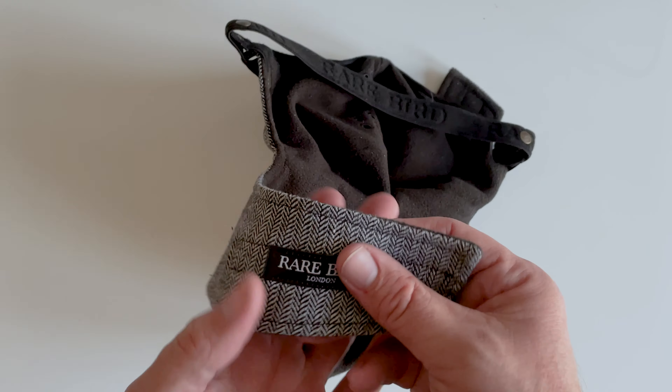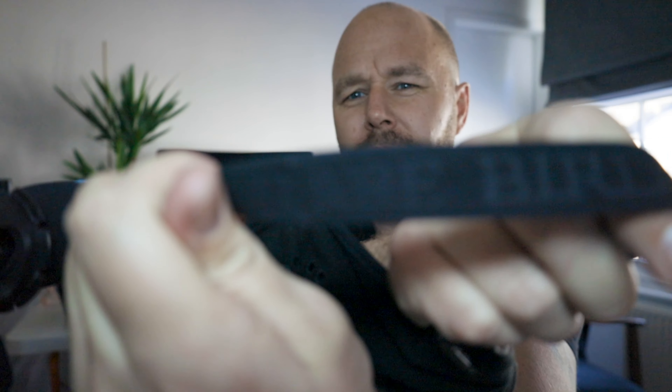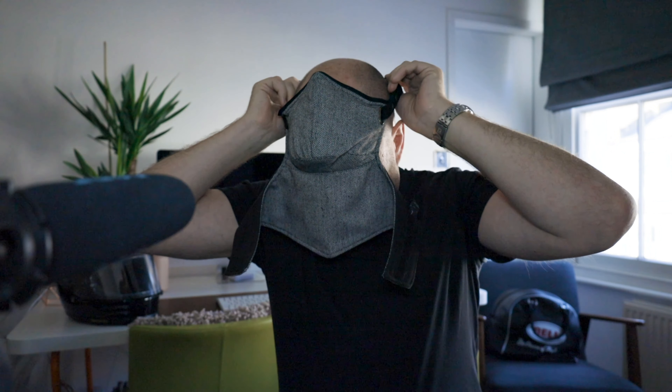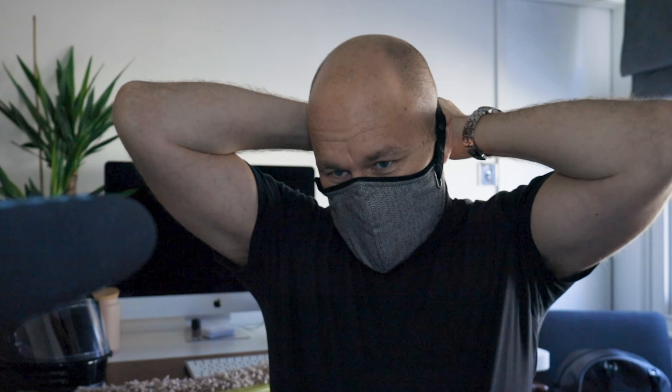It's a very comfortable piece of equipment. On the strap, you've got the Rare Bird imprint, so you're getting good quality for your money. It sits across the top of the back of your head and has a velcro strap that goes around the back of your neck. I put this on first, then my jacket, then my helmet.